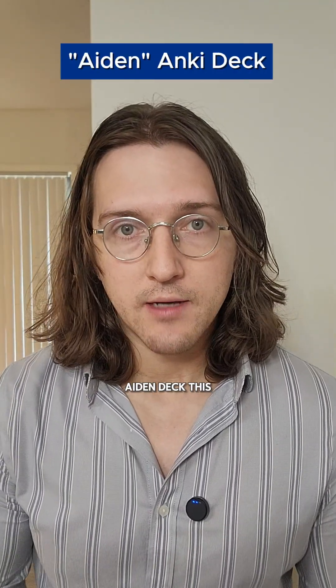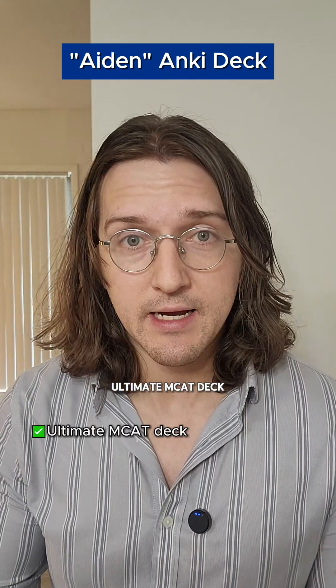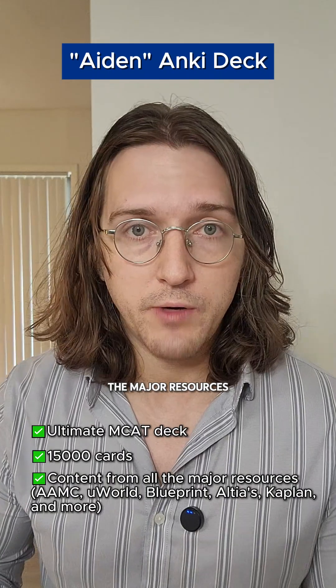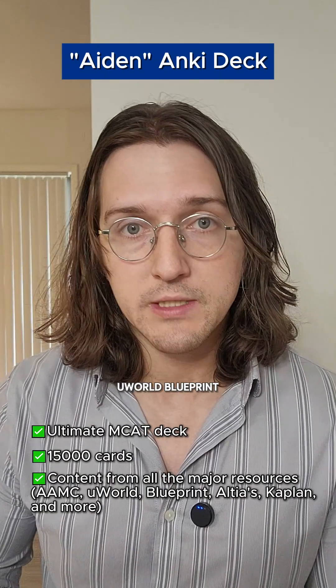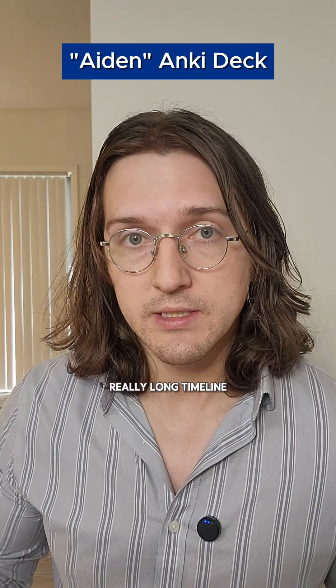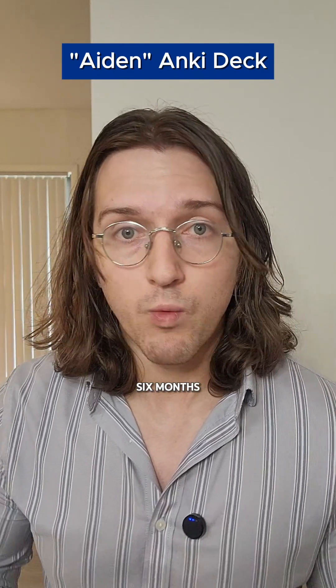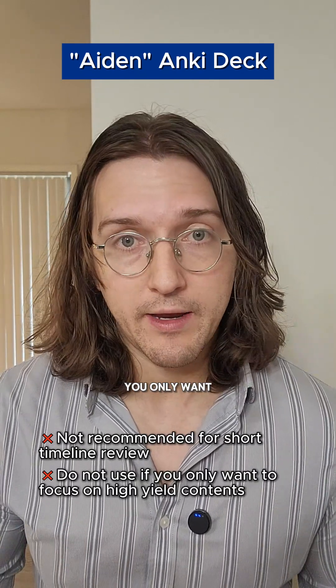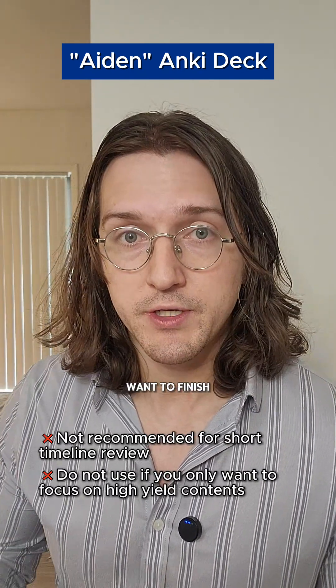And lastly, we have the Adrian deck. This is perhaps the ultimate MCAT deck. It's a monstrous 15,000 cards, and it includes content from all the major resources, including Double AMC, U-World, Blueprint, Altaius, Kaplan, and more. I only recommend using this if you're on a really long timeline, like probably over six months, you want something fully comprehensive, and you're really into Anki. If you're on a shorter timeline, you only want high-yield content, and you actually want to finish the deck, do not use this.